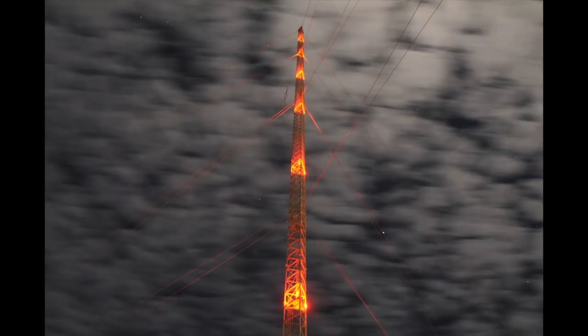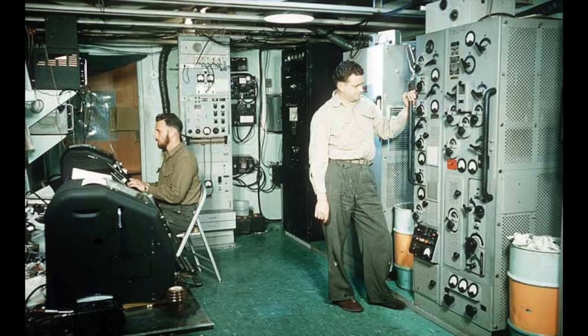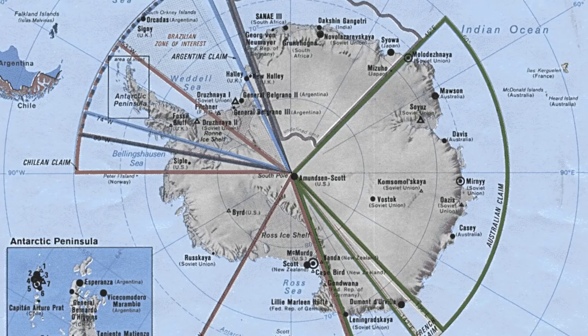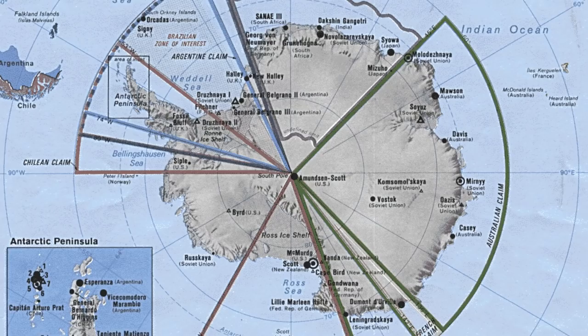For years, the antenna here was the highest structure in the Southern Hemisphere. Plus there's more, such as this secret one in the Antarctic. The Antarctic has an agreement not to be used for military purposes, but this radio station seems to have fallen through the net.